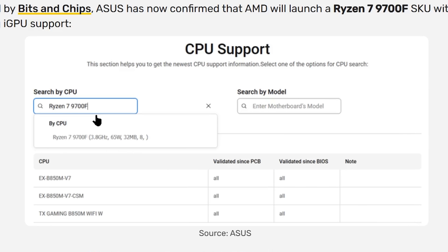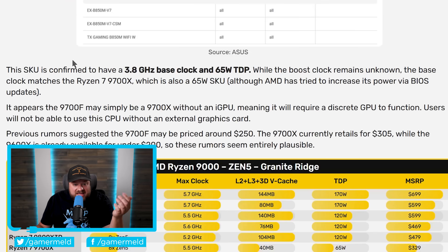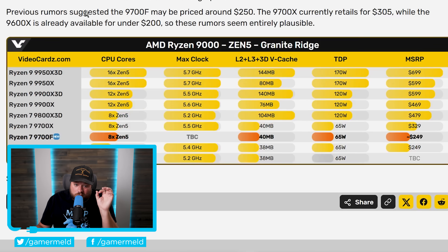The Ryzen 7 9700F is an eight-core CPU with eight Zen 5 cores and lacks iGPU support. It has the same base clock as the regular 9700X at 3.8 GHz and the same 65W TDP. According to rumors, pricing is set at around $250 — a very nice drop from the 9700X which currently retails for $305. Boost clocks are unknown, but hopefully they're the same or you can overclock a little and save a good bit of money.